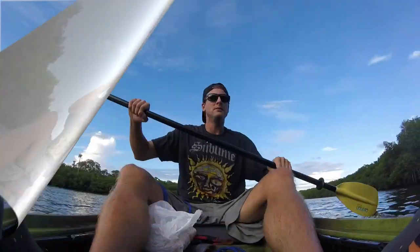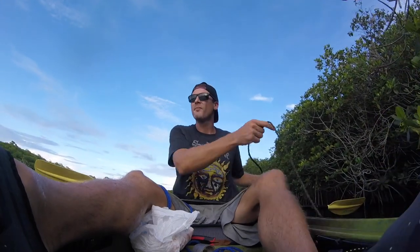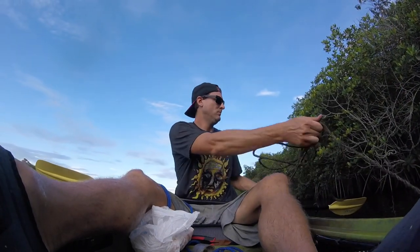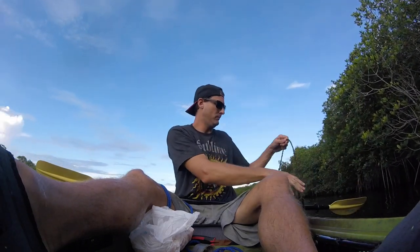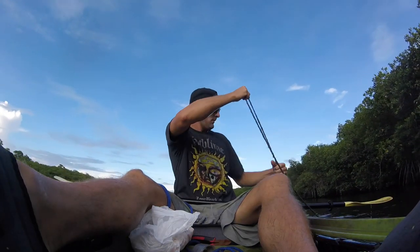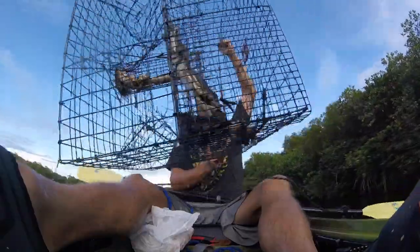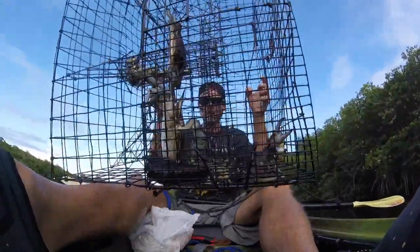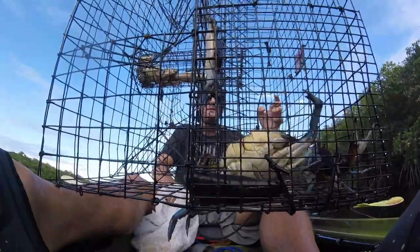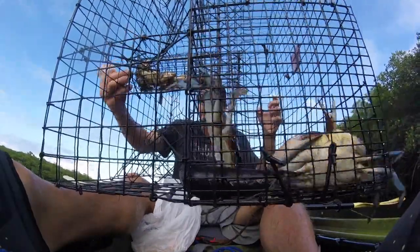Coming up on number one now. Here comes the first one — all right, we got a few. We got three of them. Go ahead and rebait, toss these guys in the bucket, and then on to the next one. Good start.